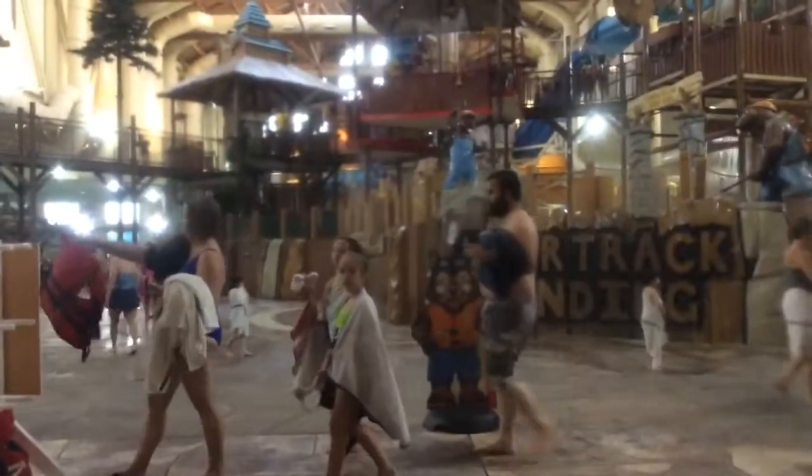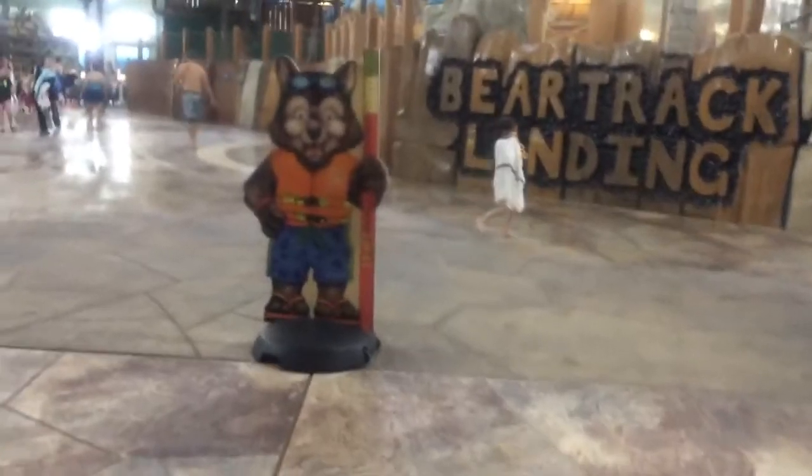Hey guys, I just got back from the water park, and now I'm probably gonna show you guys some MagiQuesting. This is the water park. We have all of these rides. There's a lot further than this - this is just as much as you can see right now. The grand tour of the water park.